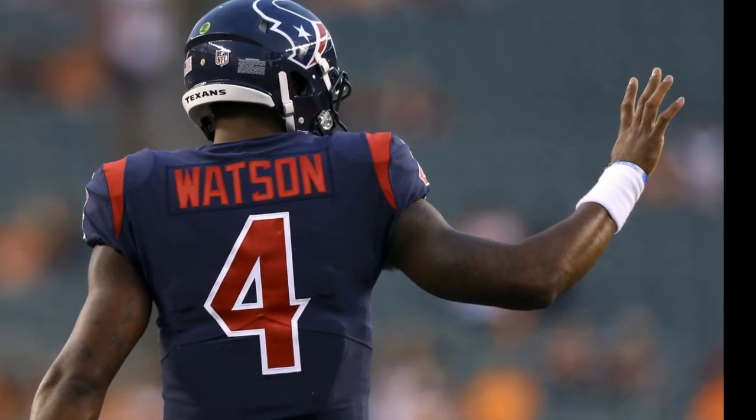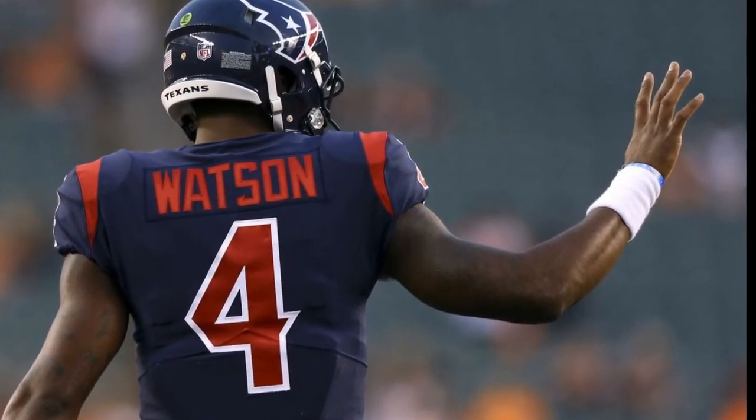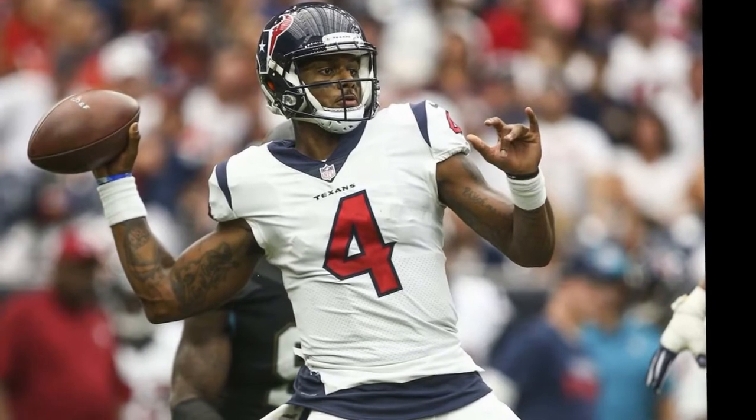Third quarter: Texans 10, Bengals 9. The Bengals offense finally showed life in their first drive of the second half, with Dalton marching the team down the field and chewing up plenty of clock.